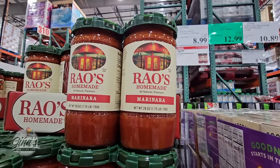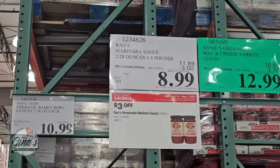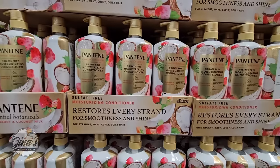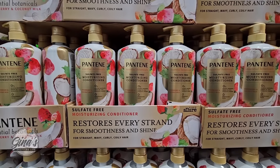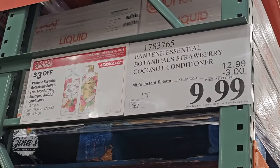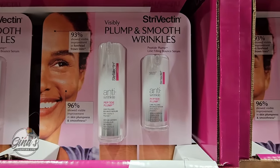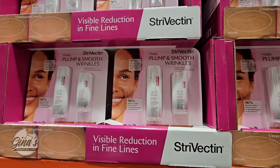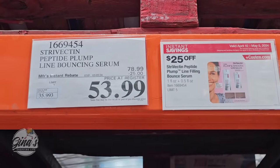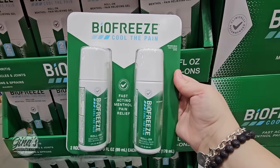Another favorite of mine: Rao's Homemade marinara in 28-ounce jars — you're getting two for $8.99, such a good deal. The sulfate-free shampoo and conditioner are sold separately for $9.99 with $3 savings. And the Strivectin — a great saving if you want this one, because the regular price is wow — $25 savings, so $53.99.